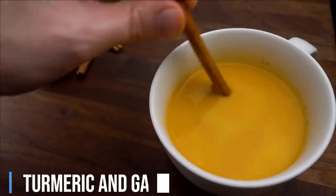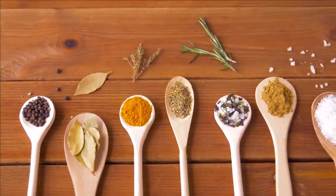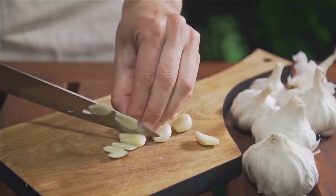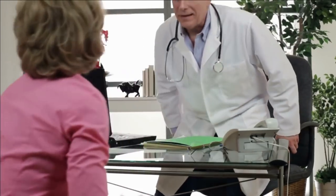Turmeric and garlic: the bright yellow spice turmeric contains a compound called curcumin, which boosts immune function. Garlic has powerful anti-inflammatory and antiviral properties that enhance body immunity. At the end of the video, here are some small tips and tricks to help you boost your immune system.